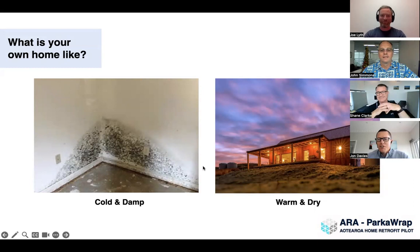The warm and dry house in the poll is Joe Lyde's own home — a certified passive house, guaranteed to be warm, dry, and comfortable. Panel members can't vote. The poll results show about 40% cold and damp, which is actually what you'd expect if you look at the New Zealand housing stock as a whole. Pretty good snapshot.